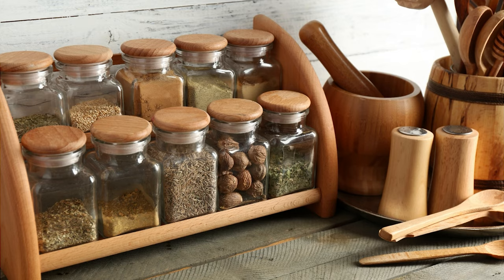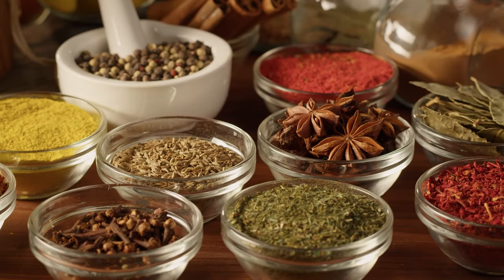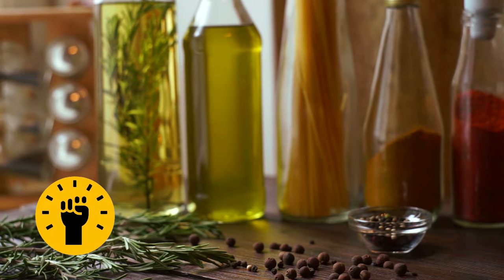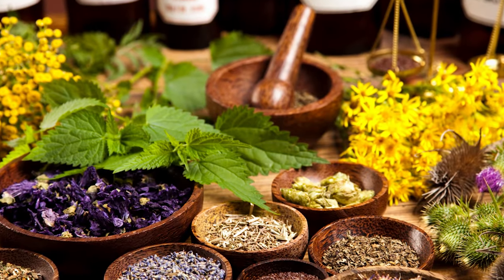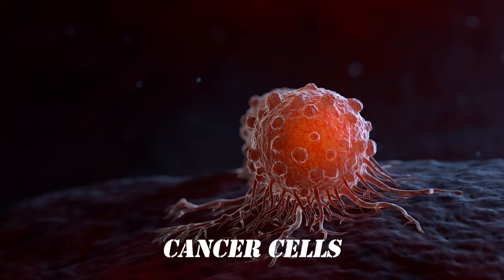You're in your kitchen, surrounded by an array of herbs that you mostly use for seasoning your meals. But what if I told you that these very herbs have a hidden potential, a secret power that could help in the fight against cancer? In this video, let's learn about some of the most powerful herbs that cannot just reduce your risk of cancer, but also have the potential to kill cancer cells.